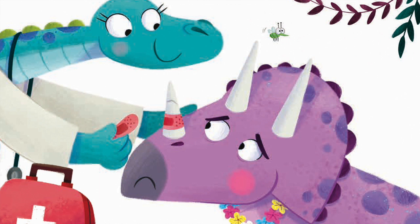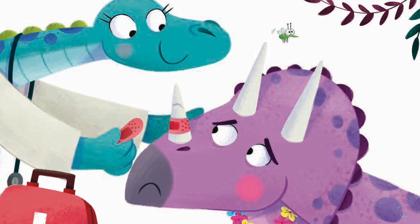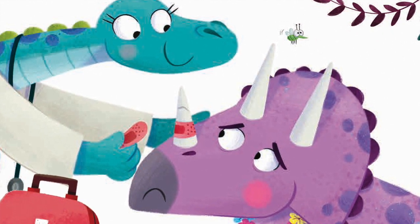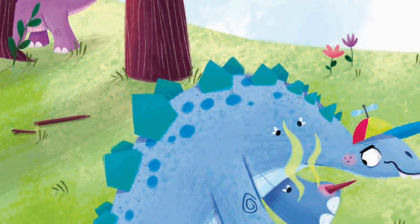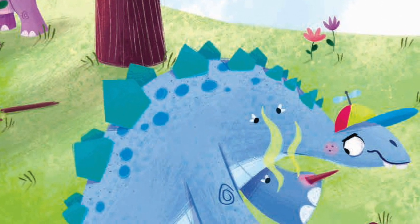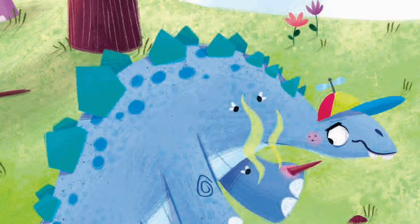'Broken horns are painful,' said the doc, 'but no disaster. I'll patch it back together with some extra sticky plaster.' Then Stegosaurus sniffled. 'There's a splinter in my pinky. It's gone all green and gooey and is really rather stinky.'